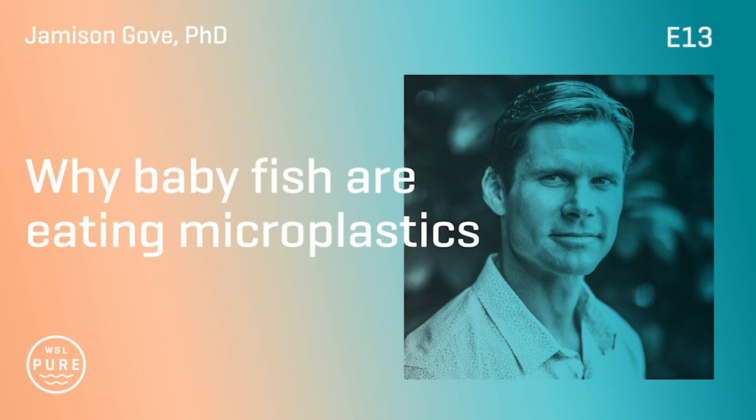Hey everyone. Today, among other things, we'll learn how and why baby fish are eating microplastics, what life forms are hiding out in ocean surface slicks, and what's most affecting the health of our coral reefs.